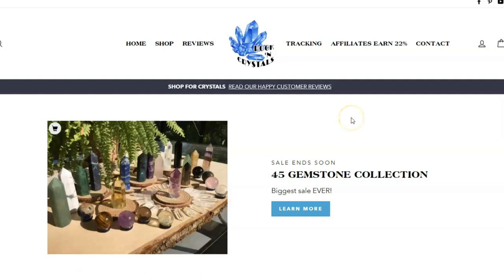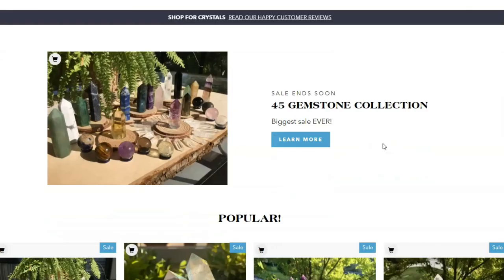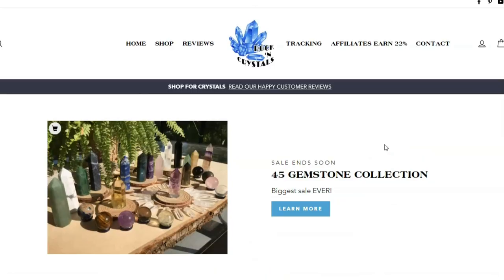Hello everybody! This video is to announce the launch of our affiliate program. If you are interested in helping us to sell crystals and gemstones, if you are an influencer, if you have a YouTube channel, or if you just have some friends that love crystals, you can certainly join our affiliate program. We are paying 22% commission on referred affiliate sales.